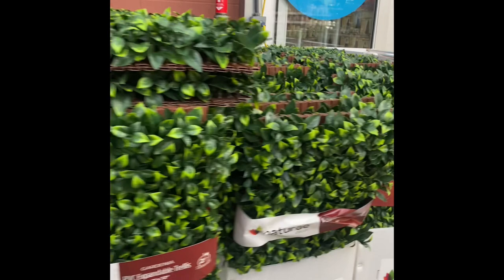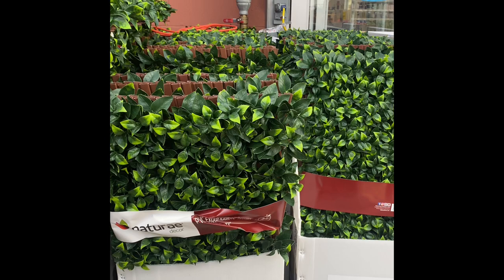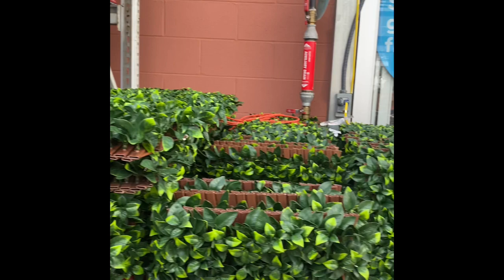Hi guys, welcome back to my channel! I'm here at Lowe's and I thought I'd show you guys these PVC expandable trellises. They are Gardenia brand, 36 by 72 inches, for $72.98. They are absolutely gorgeous.